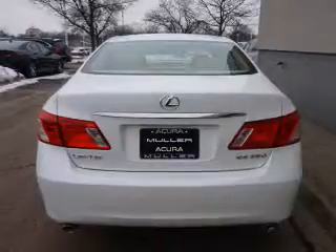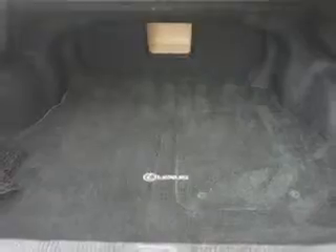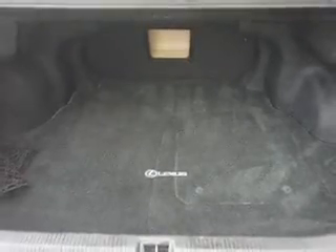Inside you'll find leather seats, Bluetooth connectivity, push button start, automatic climate control, curtain head airbags, front airbags, side airbags, child safety locks, cruise control, and a trip computer.